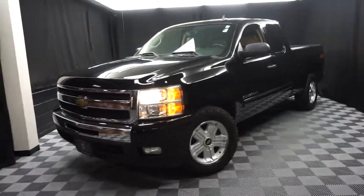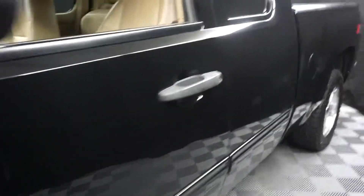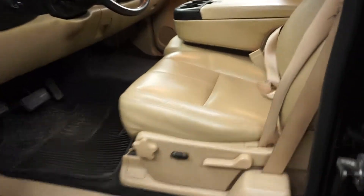All right, car shoppers, welcome back to Lexus Salon region. Just sat in to our inventory, this is a 2011 Chevy Silverado Crew Cab. This one is black. It's got tan leather interior.